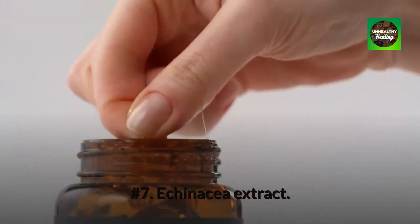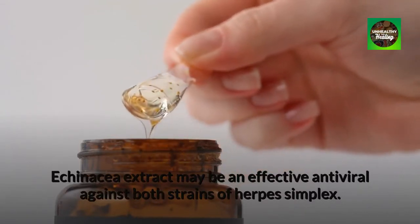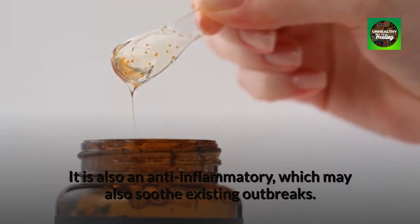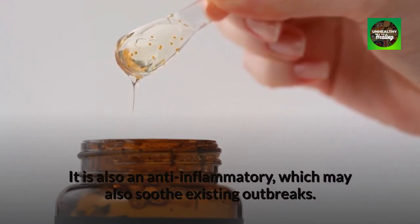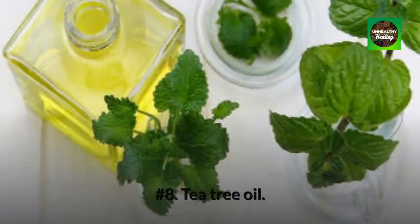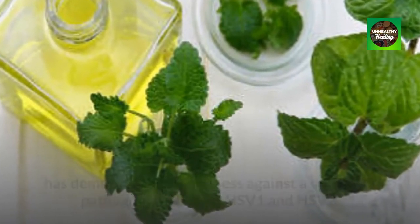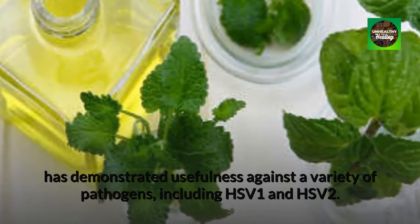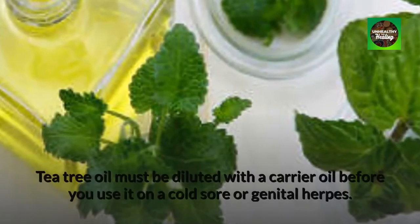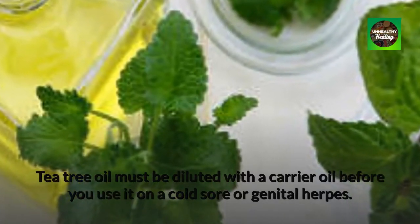Number 7: Echinacea extract. Echinacea extract may be an effective antiviral against both strains of herpes simplex. It is also an anti-inflammatory, which may also soothe existing outbreaks. You can apply echinacea extract directly without dilution. Number 8: Tea tree oil. Tea tree oil has demonstrated usefulness against a variety of pathogens, including HSV-1 and HSV-2. Tea tree oil must be diluted with a carrier oil before you use it on a cold sore or genital herpes.